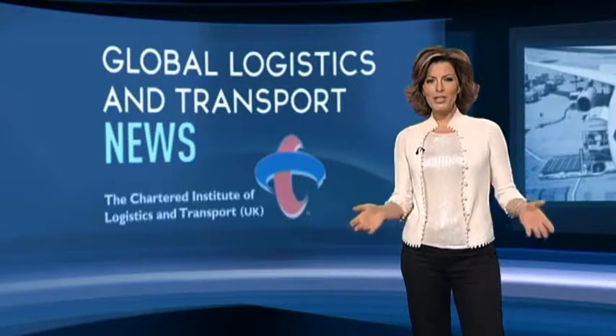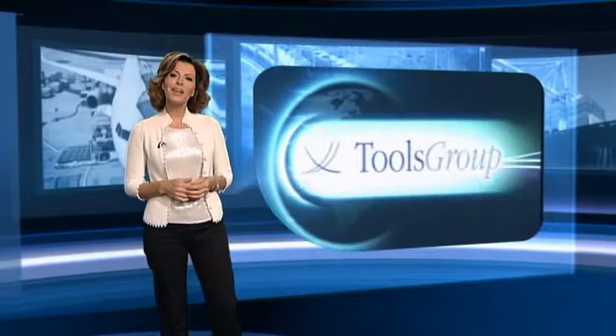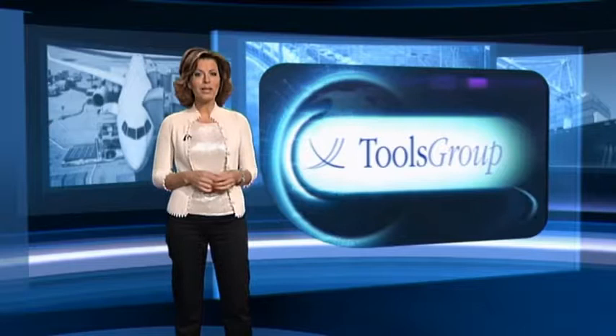Mastering the supply chain — getting the right goods to the right place at the right time — is an essential ingredient of a successful business. But it's notoriously difficult with so many variables in the mix. Tools Group offers an effective answer by taking key data and crunching the numbers so that any supplier can stay one step ahead of demand, no matter what they're supplying or where. Lloyd Bracey explains.